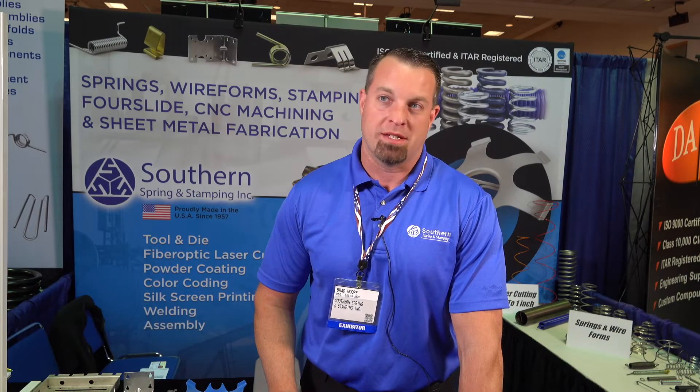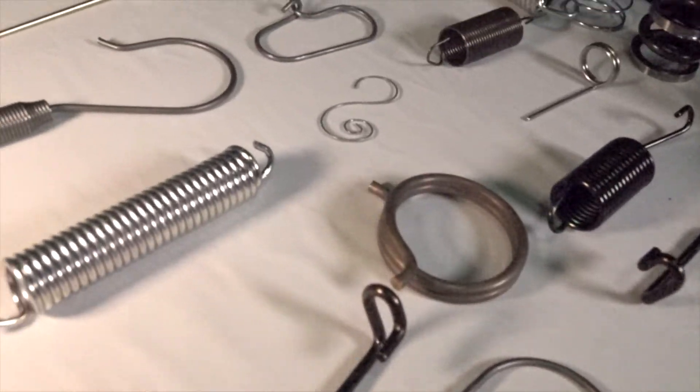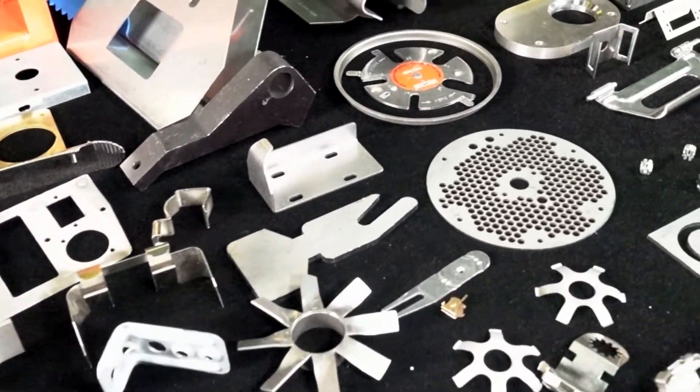We're about 30% springs, 30% stamping, 30% sheet metal, and about 10% machining. Our sweet spot is all the stuff that people don't want to do. We like the high tolerance, the hard parts, the stuff that people shy away from.